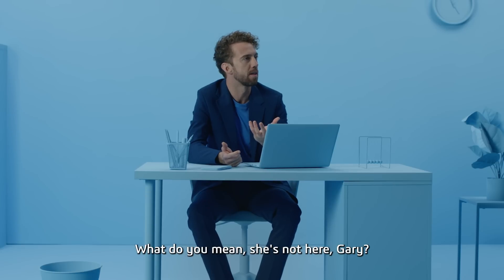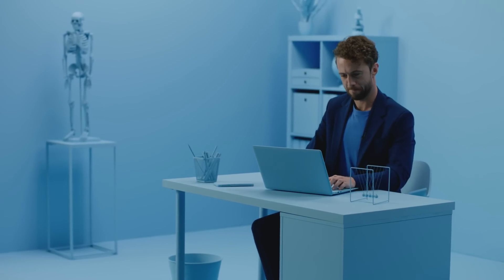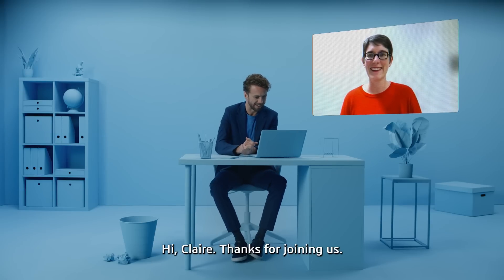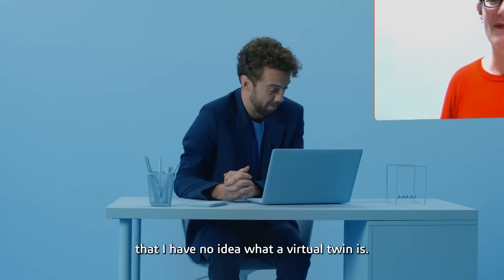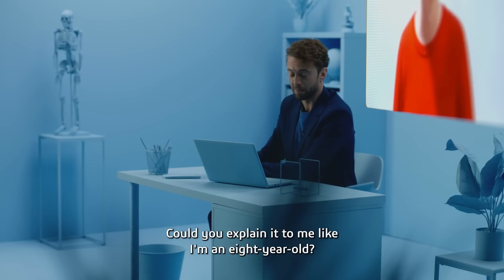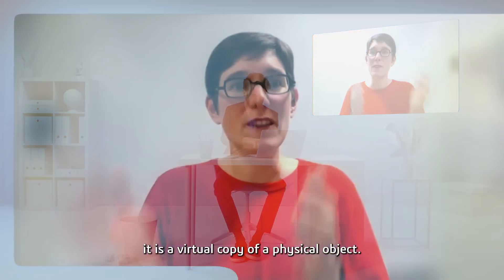What do you mean she's not here, Gary? Oh, I have to call her. Hi Claire, thanks for joining us. What a pleasure to be with you today. So Claire, let's just imagine that I have no idea what a virtual twin is. Could you explain it to me like I'm an eight-year-old? Of course, no problem.